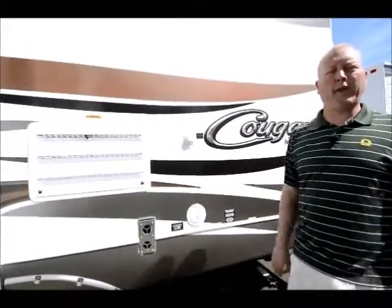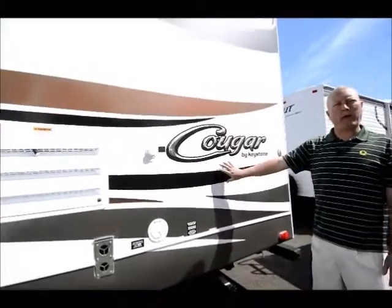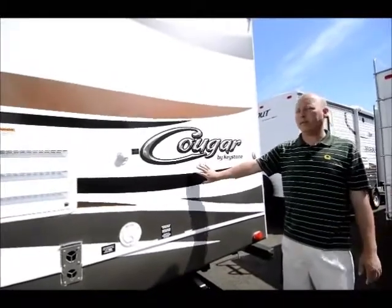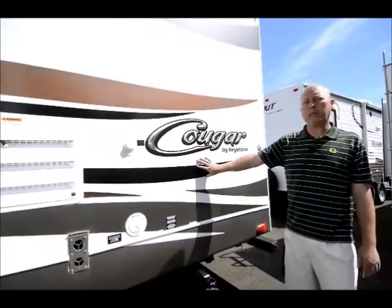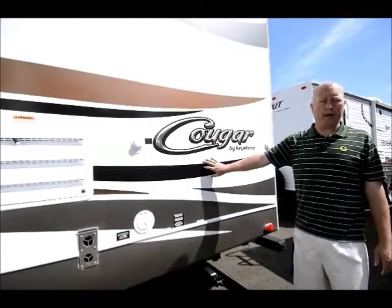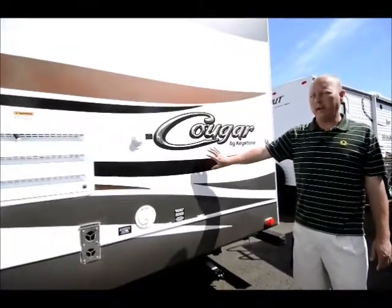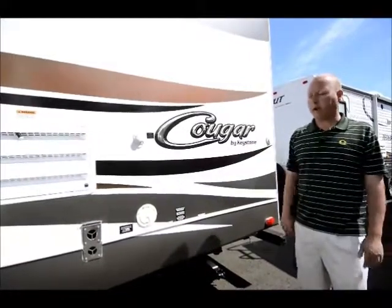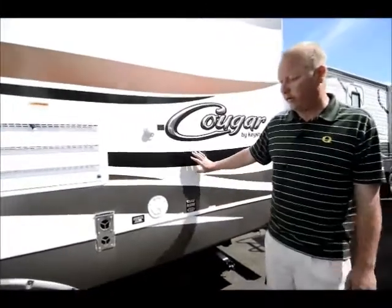Gas and electric hot water heater. Something I'd point out is, while they use a six-gallon hot water heater just like pretty much everybody in the business does, the recovery rate on this is over 15 gallons before you run out of hot water. Everybody else on the market is just over seven, so you're getting twice the hot water on this particular unit than all its competition — you can actually take a decent shower on one of these things.